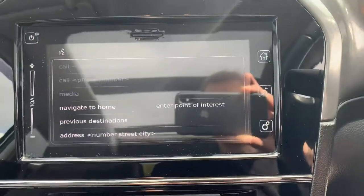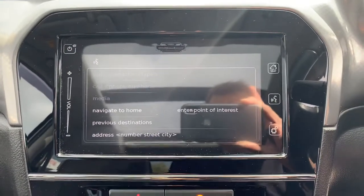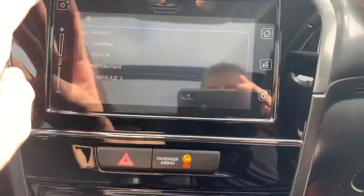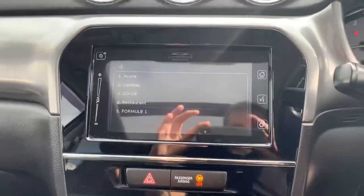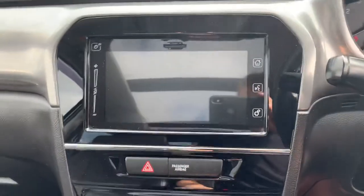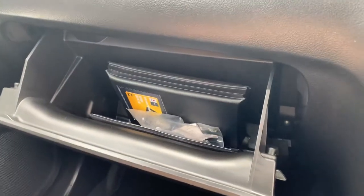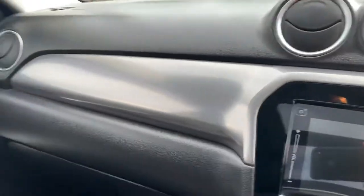There's voice control as well — please say a command. Radio one. And it gets used to your voice so it makes it a bit easier after a little while. Full service history, locking wheel nut, all the books present, two keys. Isofix child seating in the back, and three-point seat belts.